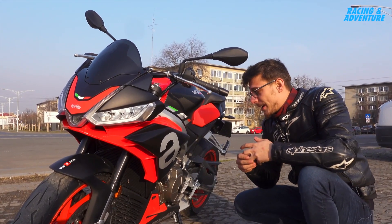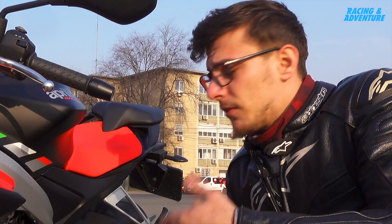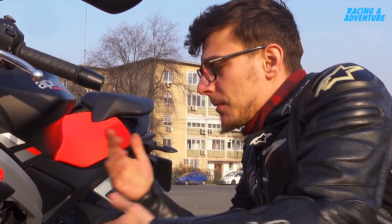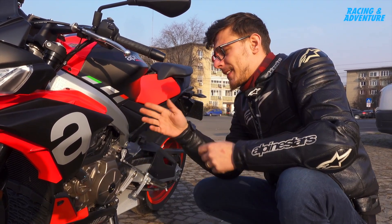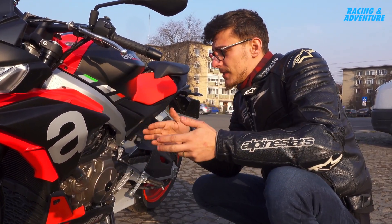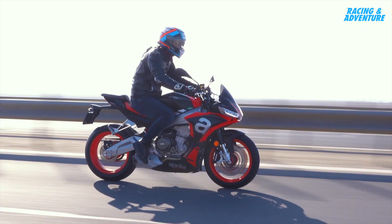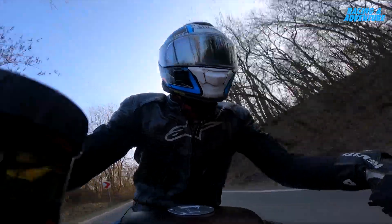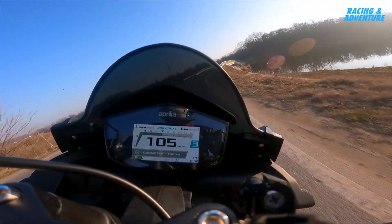This bike has fewer electronics than the sportier brother. Fortunately you can go to the dealer and buy everything the RS has — cornering ABS, quickshifter, everything you can wish for — but there's a small price difference; you can reach up to the same price as the RS if you want everything. It's a must to have the quickshifter on this bike. With a quickshifter, everything would be magic.